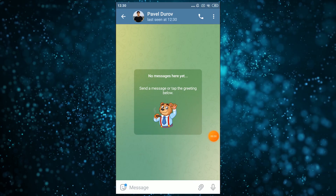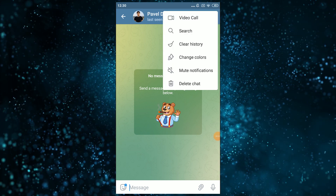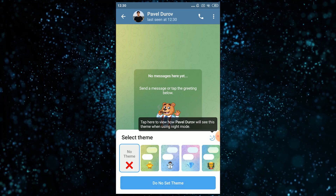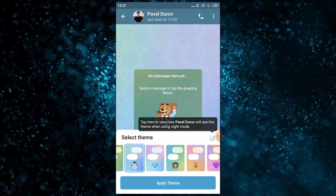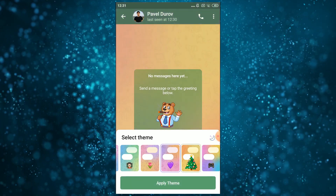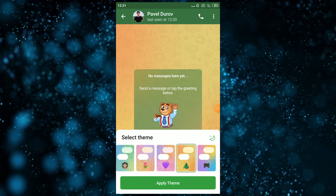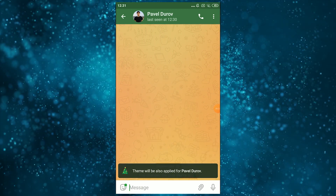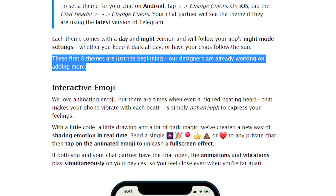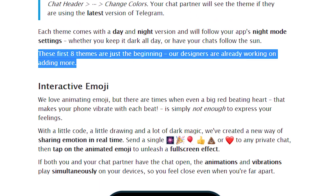To change a chat theme on Android, tap the chat header, then three vertical dots and change colors. Each of the new themes features colorful gradient message bubbles, beautifully animated backgrounds and unique background patterns. I don't particularly like the patterns, as they distract me from the texts. Keep in mind that by setting any of these eight themes, it will also change for the other person. The Telegram team says that it's just the beginning, and in the next update users will have even more design options.